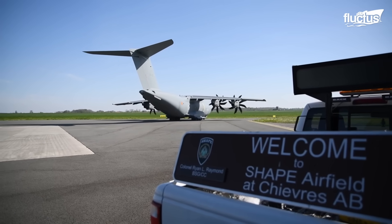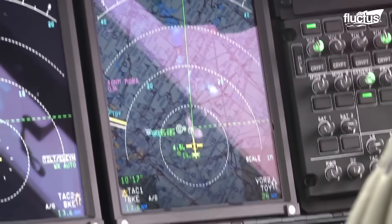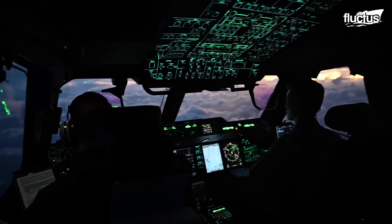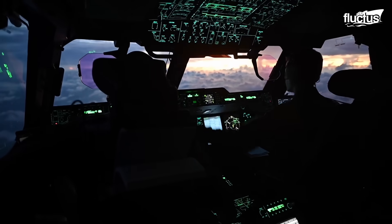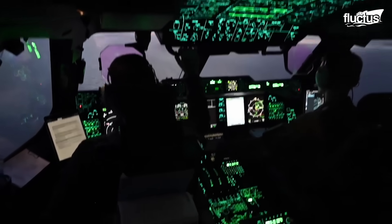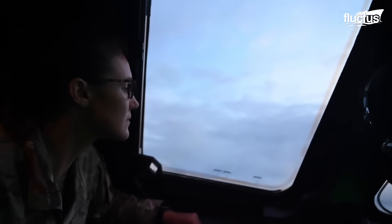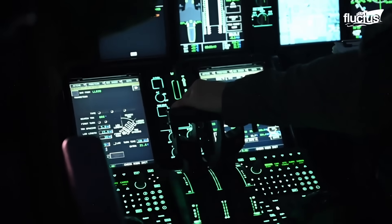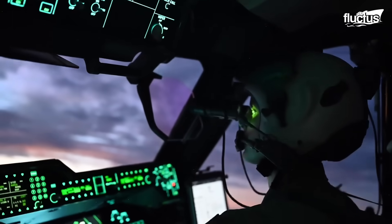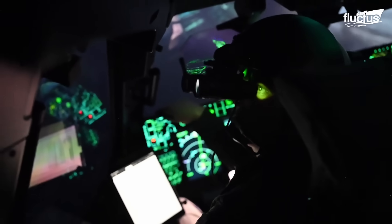As a relatively recent addition to military fleets around Europe, the A400 boasts some of the most advanced avionics of any cargo plane. For starters, it features a state-of-the-art glass cockpit with multiple large-color displays. These displays provide the flight crew with essential information, including flight parameters, navigation data, and system status. This is aided by the plane's fly-by-wire flight control system, which uses digital computers to process pilot input and control the aircraft's flight surfaces.